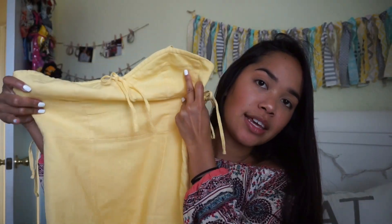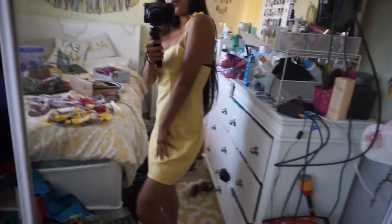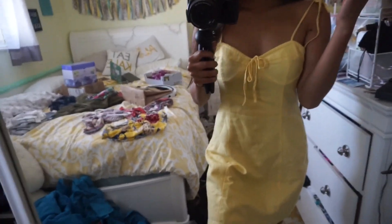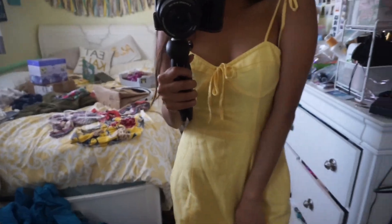The next thing you guys saw in one of my recent vlogs is just from Forever 21 — it's this super cute banana yellow dress. I really loved the corset-looking top. This dress is so cute and it was like $20, so definitely go try it out.